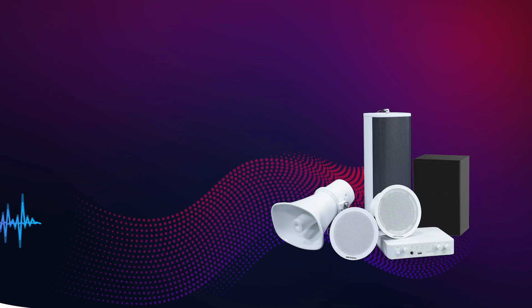As you can see, Hikvision speakers are designed to elevate your audio experience to new heights. These speakers bring life to any setting. Hope you have a better understanding of our speaker solutions. Thank you all.